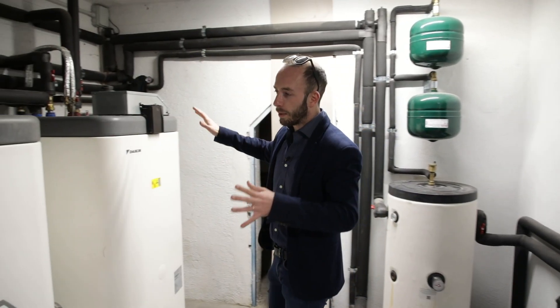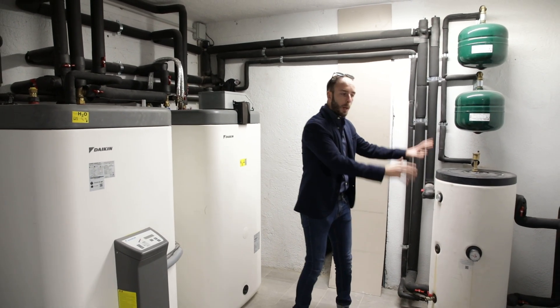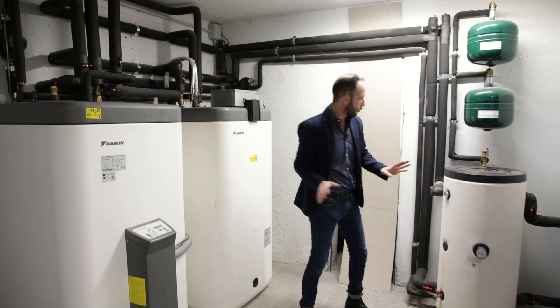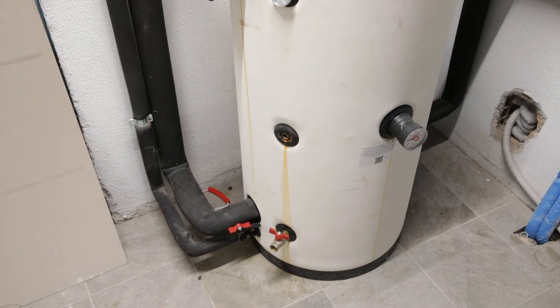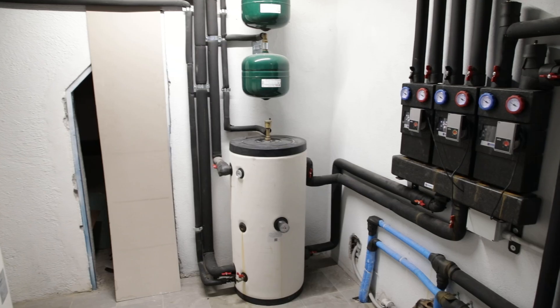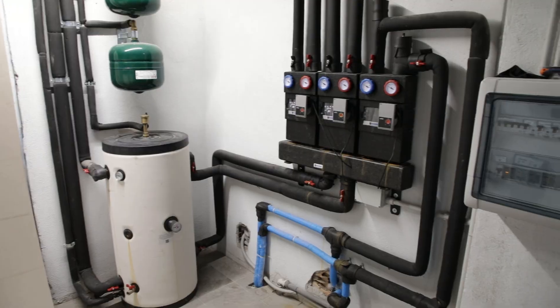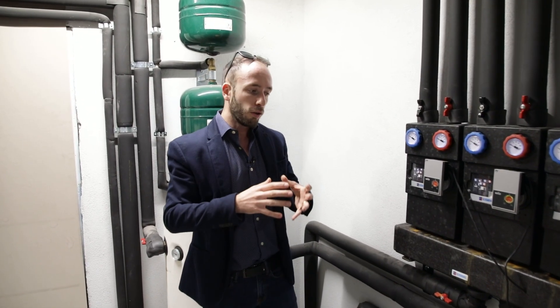We immediately see that we have not one, not two, but three storage tanks. Starting with the smallest, which is the simplest to manage: an inertial tank placed as a hydraulic compensator that feeds three booster groups on the semi-basement floor, ground floor and first floor, which are managed by a heating and air conditioning system via fan coils.